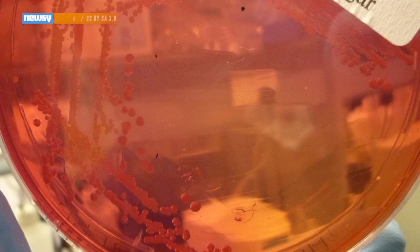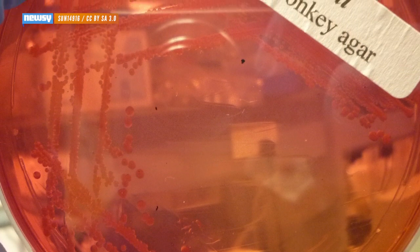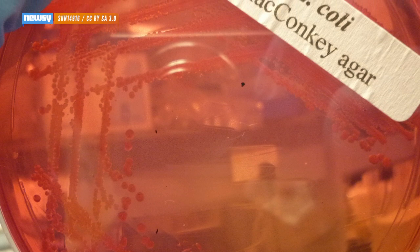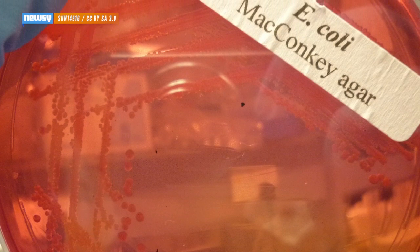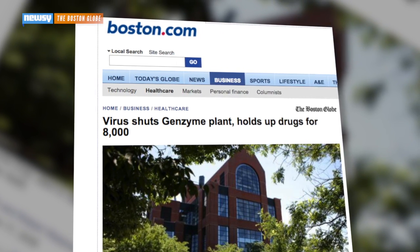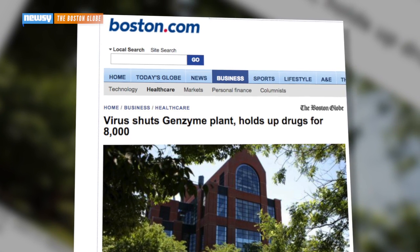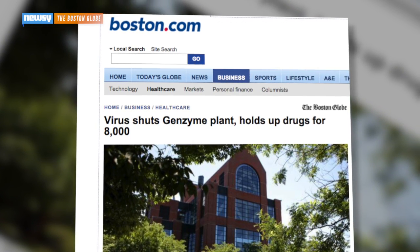But in case that's not enough to get businesses on board, the studies also present a way to make the technology much more tempting. In one of the papers, the researchers not only programmed in an amino acid dependency, they also made the bacteria virus-resistant by rewriting its DNA until many viruses could no longer recognize it. Viruses are a major threat to companies that use bacteria for production — in 2009, a viral infection shut down a pharmaceutical plant in Massachusetts. Church says he believes they can eventually make their bacteria resistant to all known viruses.